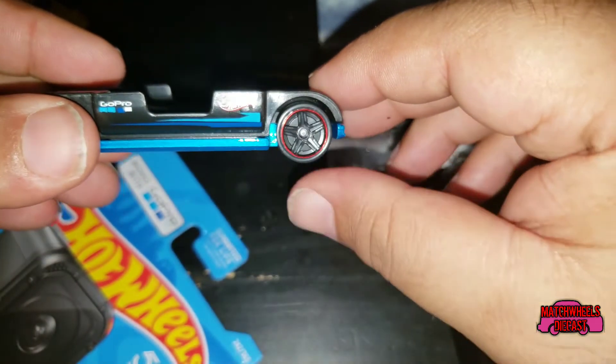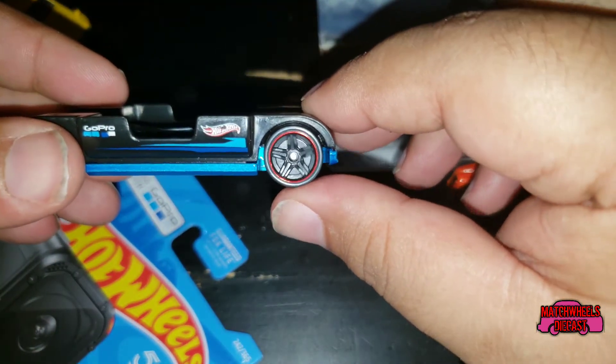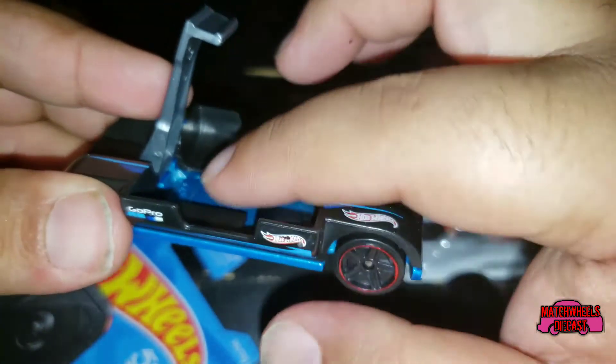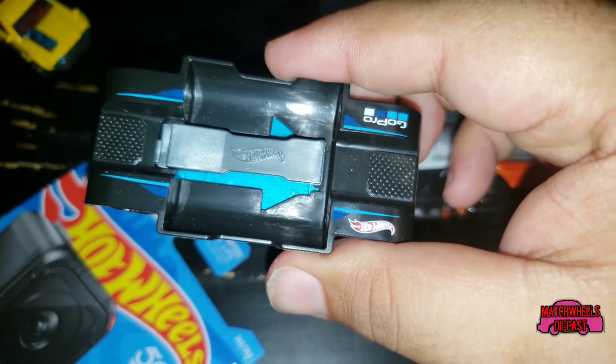I know you guys have seen this in plenty of other videos already. Kind of neat how they put the modernized red lines on it. The GoPro camera goes right in here — let's take a closer look.